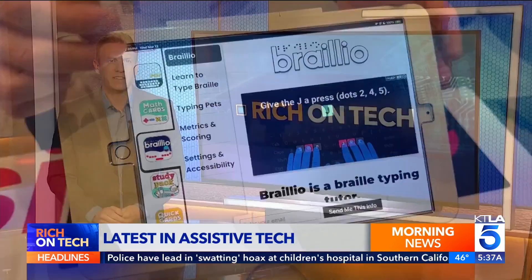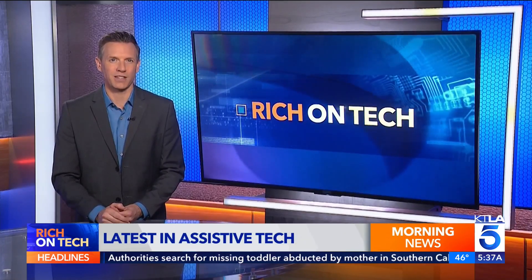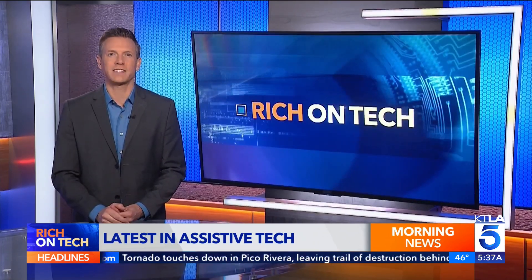It's really great to see companies, big and small, putting such a big emphasis on accessibility and truly changing lives for the better in the process. If you want more information, you can go to my website, richontech.tv. I'm Rich DiMuro. That's Rich on Tech.